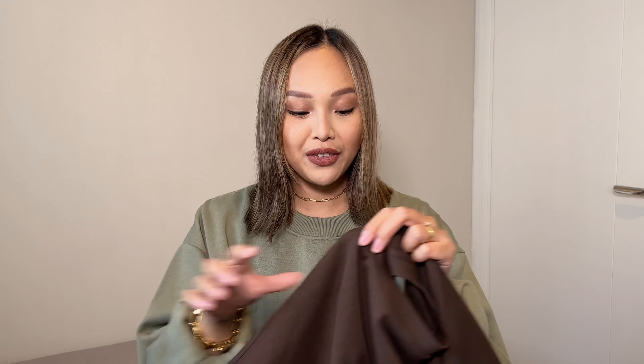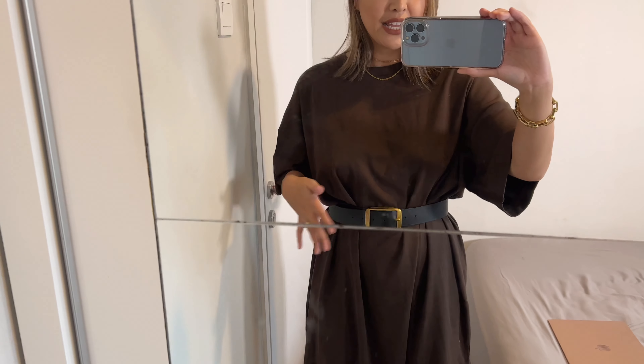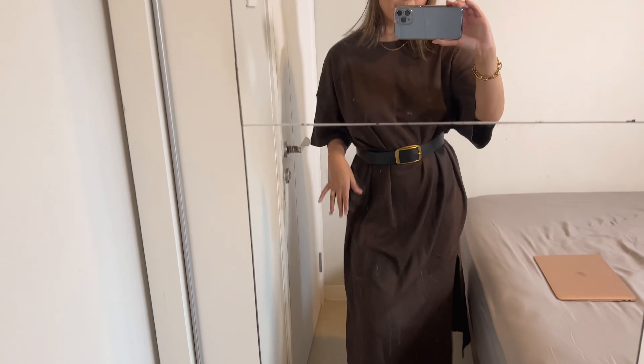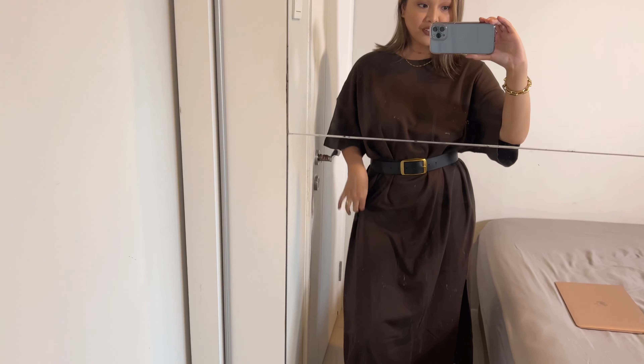Next is this oversized t-shirt dress in a deep chocolate brown — I think it's super gorgeous. A t-shirt dress is so versatile; on days when I don't know what to wear, I'll just throw this on with some sneakers and gold jewelry and boom, it's an outfit. You can also transform it for a nighttime look by adding a belt and some heels.